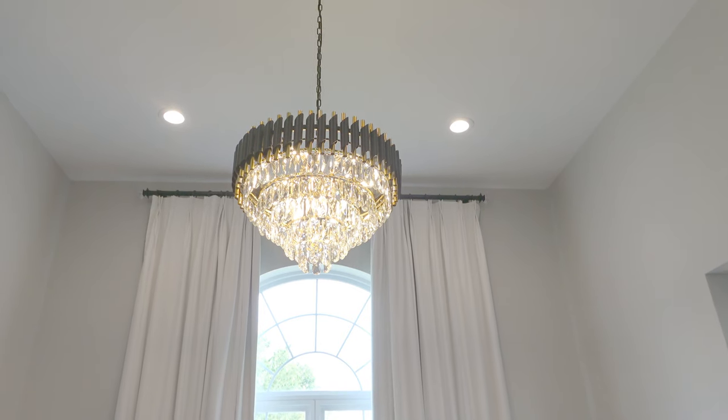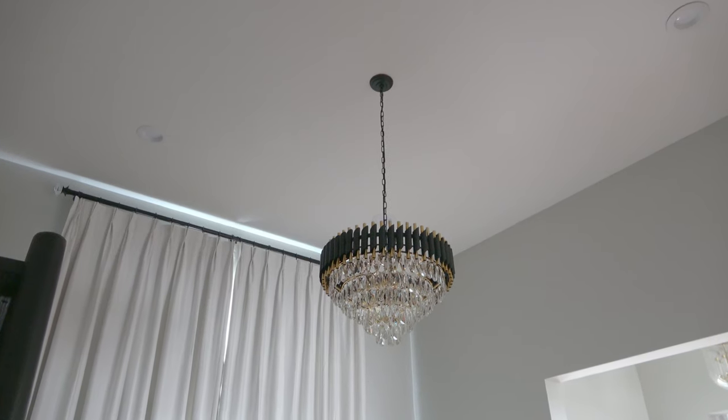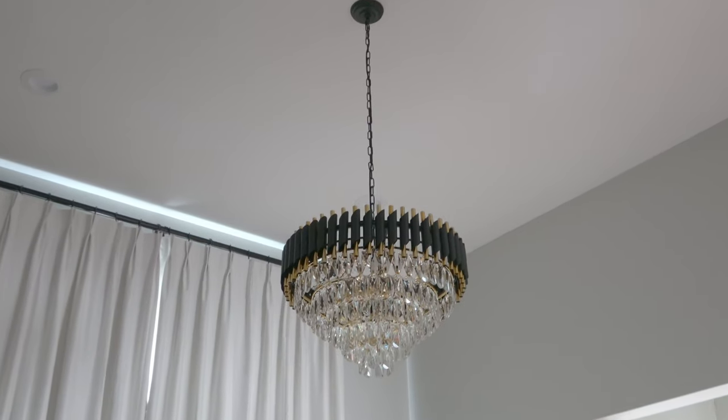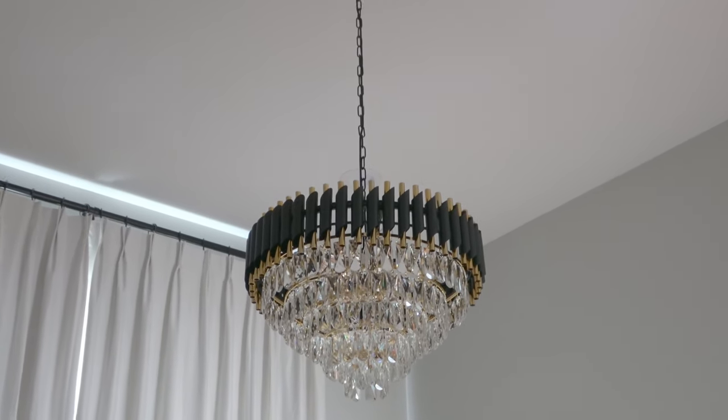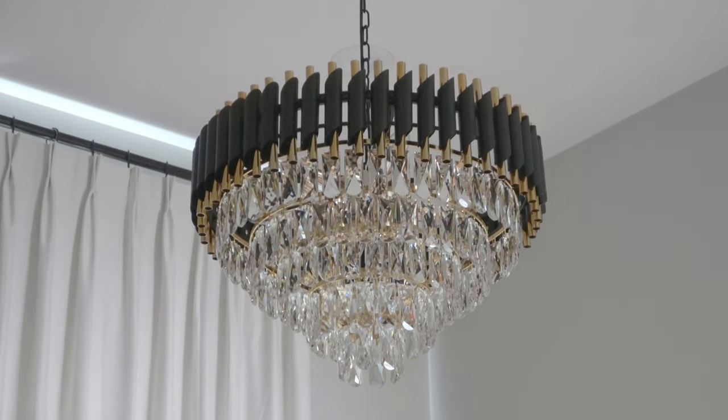For those of you who didn't already see, I did have custom curtains installed — I'll have that video linked in the description below as well. I do think they really accent the chandelier in a nice way and really bring your eye up closer to the ceiling.